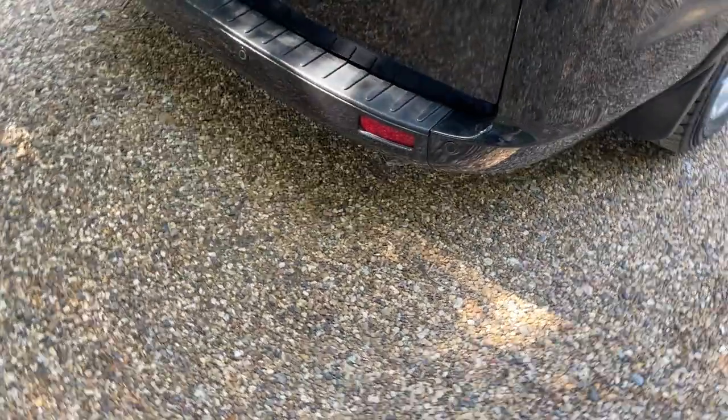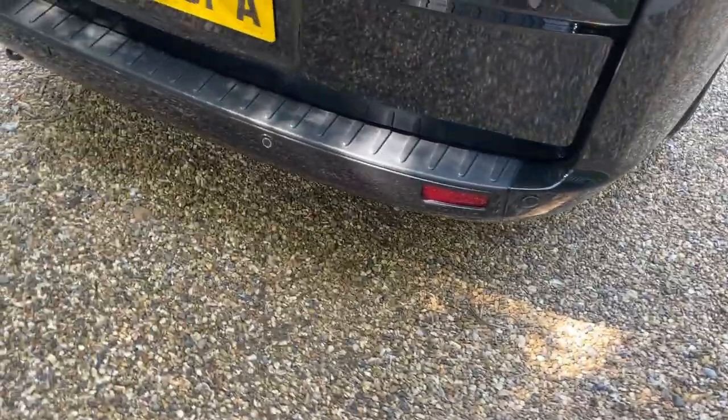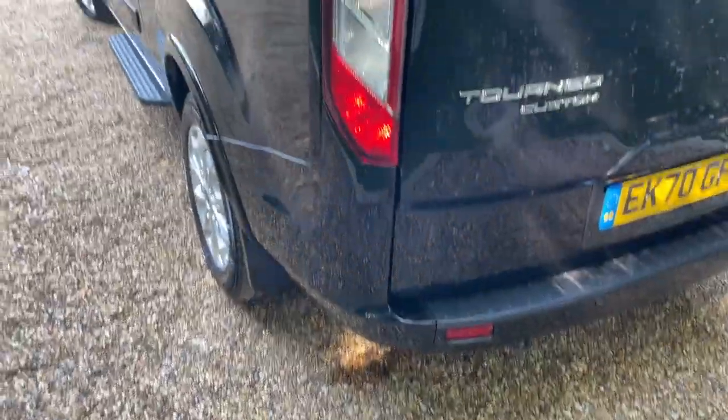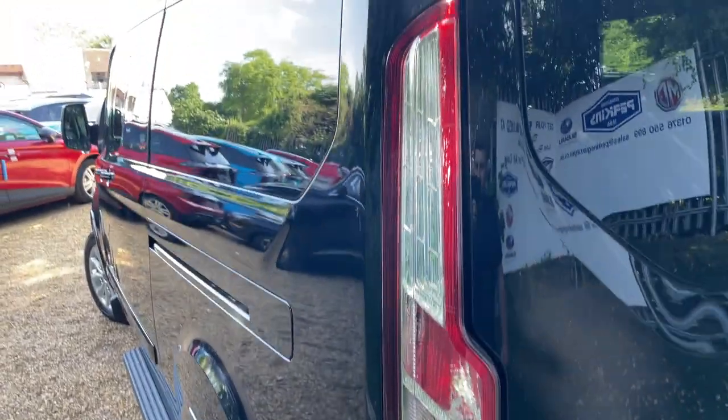We have front and also rear parking sensors as well, so they travel on that bottom lip of the bumper, as you can see there. We'll have a look inside the boot in just a minute. Let's do the near side as well — we'll give you the exact same treatment.